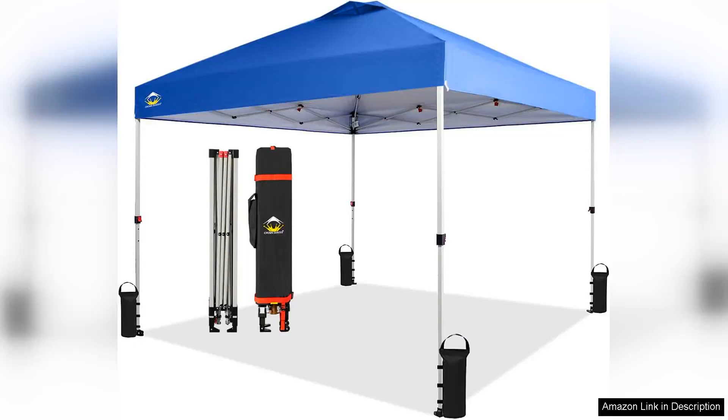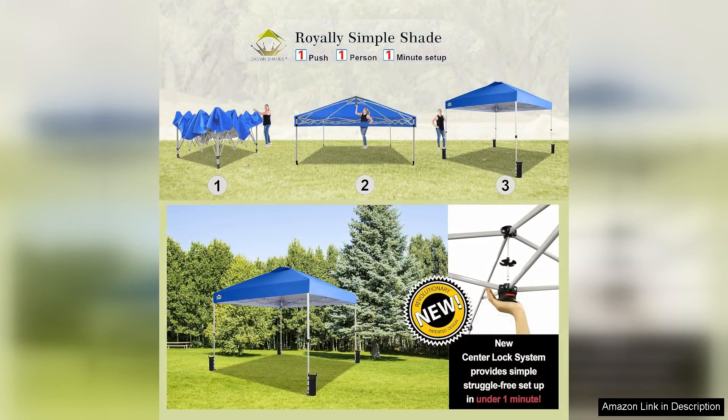I recently purchased the Crownshade's Tengsten pop-up canopy and I couldn't be more pleased with my decision. This tent is a game changer for outdoor activities, whether it's a picnic, a day at the beach, or a backyard gathering.